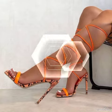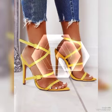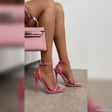Hello friends, how are you? I hope you are fine and doing well and enjoying the best condition of health. Welcome back to my YouTube channel. Today in this video I talk about different colors and different designs of beautiful high heel sandals for the ladies.